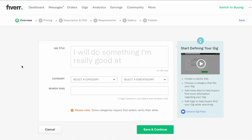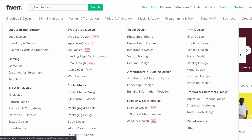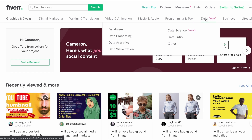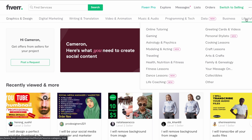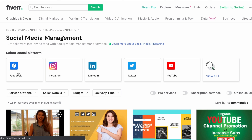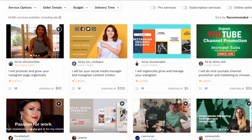Head back over to Fiverr on the account we just made and look through some other services and gigs that people are doing well. Remember, we have to find something you either have some knowledge in or want to learn more about. The number of opportunities are endless — you have graphics and design, digital marketing, writing and translation, video and animation, music and audio, programming and tech, data, business, and lifestyle. For now, let's go into social media marketing and look at the subcategories like social media management. Pick something that suits you — maybe pause this video and browse through the categories.